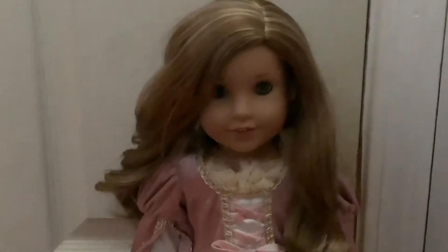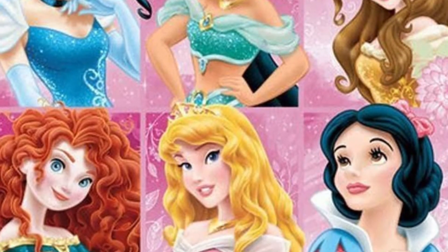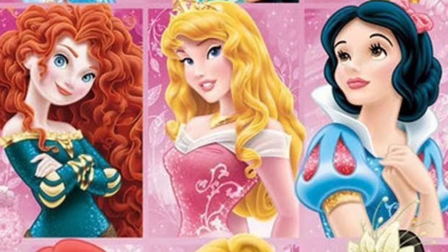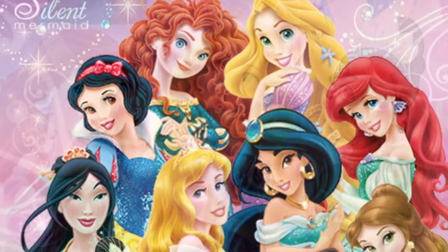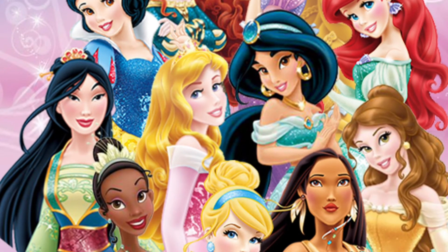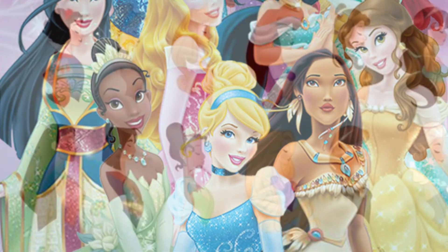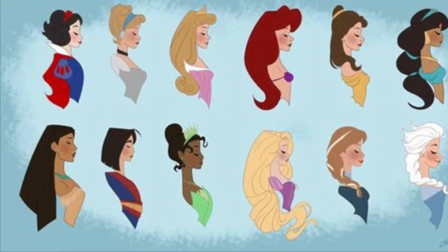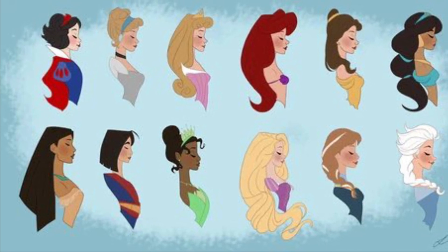Those were the classic princesses. In another video, in about a week or two, I'm going to do the Renaissance princesses, possibly with some honorable mentions like I did with Wendy here. After that, I'll either include in that video the revival princesses like Tiana and Merida, or I will make a separate video for those.